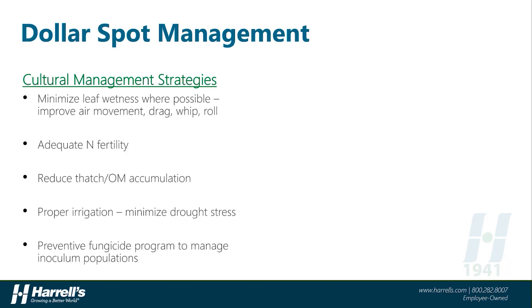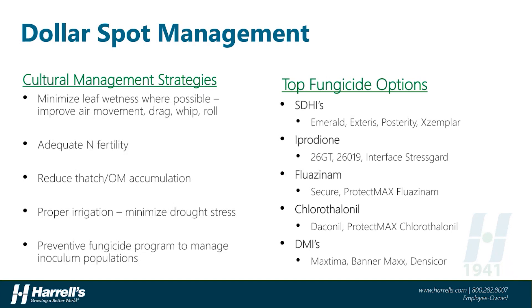Curative applications can be effective; however, turf recovery may be slow, especially during winter months when growth is slow. The top options for Dollar Spot management from the fungicide standpoint include the SDHI class of chemistry. Products like Emerald, Xteris, Posterity, and Exemplar are excellent for this disease and can offer extended intervals of control when used on a preventive basis. Iprodione, found in products like 2.6GT, 2.6019, or Interface Stress Guard, is not only a highly effective tool on Dollar Spot but can also aid in controlling other important foliar diseases. Fluazinam is a contact multi-site fungicide found in products like Secure and ProtectMax Fluazinam — an excellent product on Dollar Spot and a great rotational tool in programs. Another contact fungicide for Dollar Spot management is chlorothalonil; products like Daconil and ProtectMax Chlorothalonil are both great in programs or in combination with other broad-spectrum systemic fungicides.